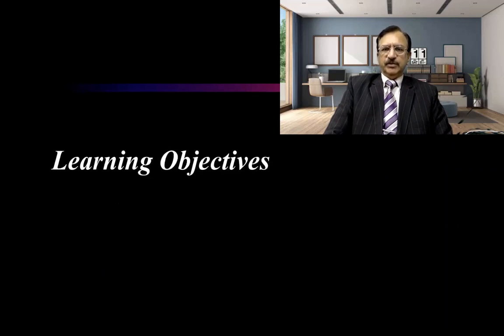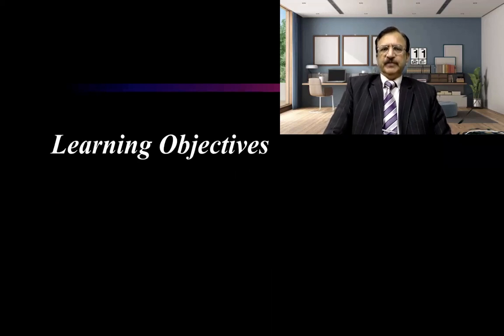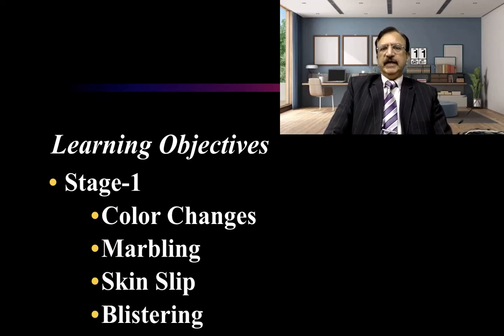In this lecture, the learning objective will be that I will be discussing Stage 1 of putrefaction. Stage 1 is basically characterized by the color changes which appear on the skin. We observe the marbling — the arboreal phenomenon shown by color changes in the blood vessels — and the skin slip and blistering formation.